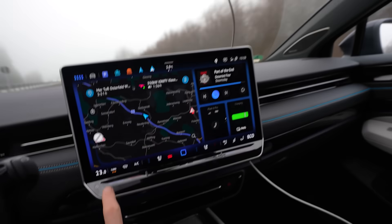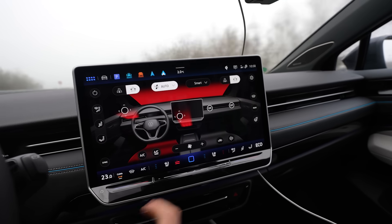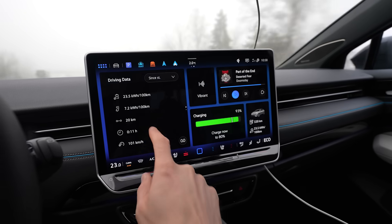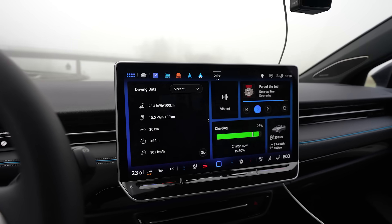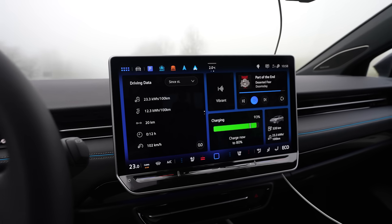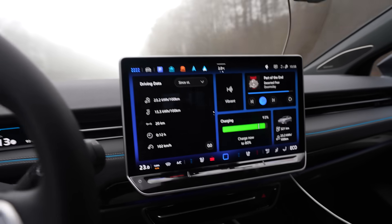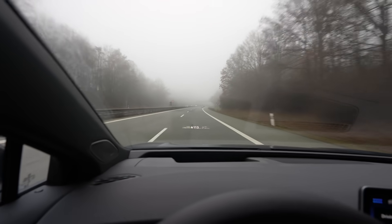I have the same heat settings as before — 23 degrees in auto, seat heater on two. But now I'm in eco mode so the heat should do a bit less. I'm already at 94% after 20 kilometers. Average consumption is high as always — the first 10 kilometers are uphill so that's normal. I will drive the same route just on the other highway.